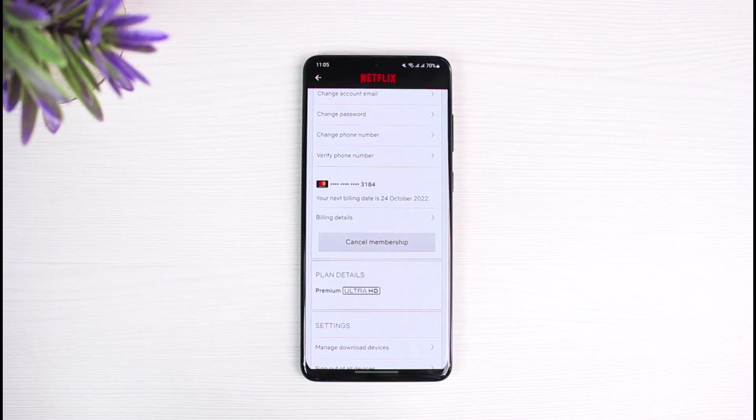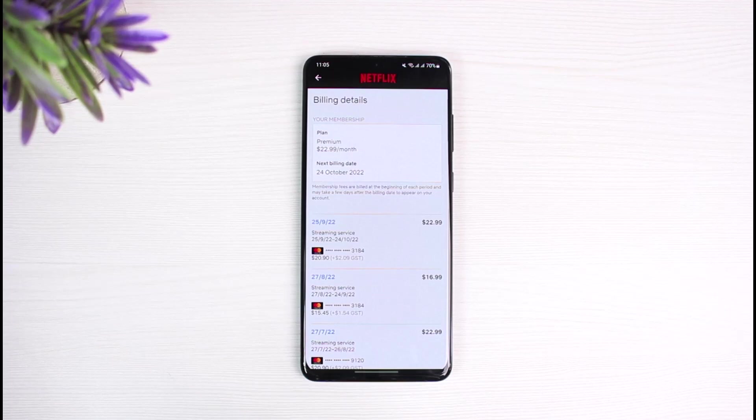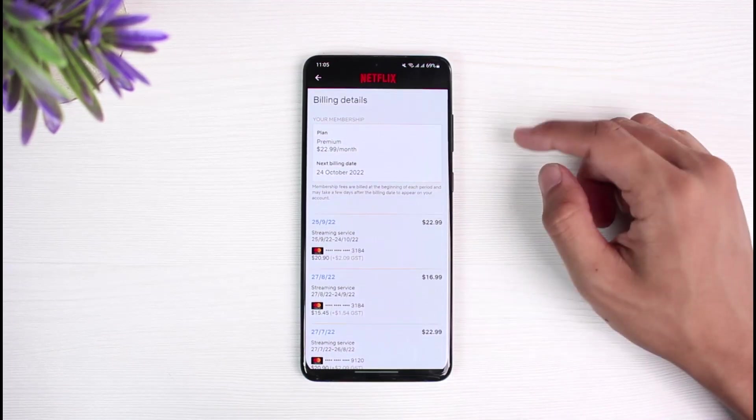When Netflix is not able to auto-renew the membership, that is why it may say the account has been put on hold — because it is not able to receive the payment from your account. What we will do is go to Billing Details. In there, you can see all the billing and payment cycle information.